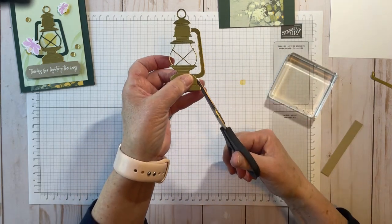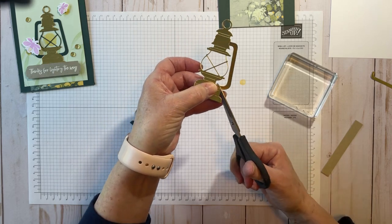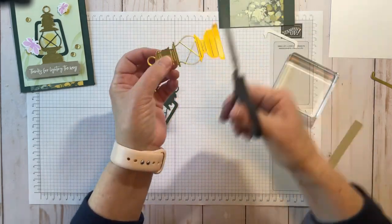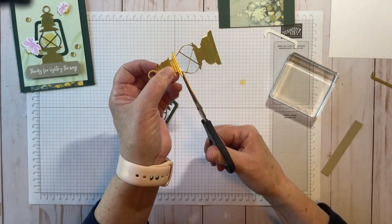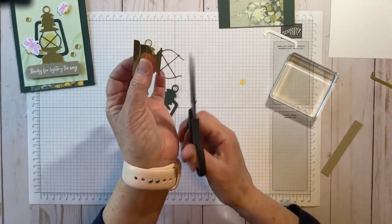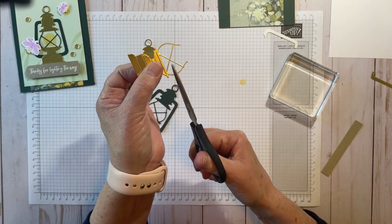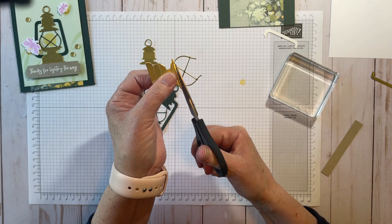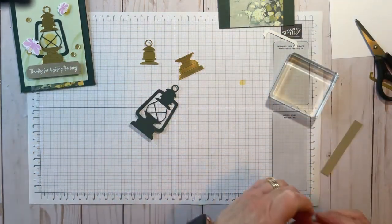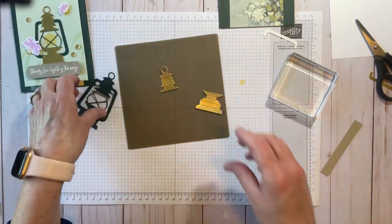Look at that — so easy. Just snip, snip, and then take out the center part. Come right up to the base of the cap, then come down here and do the same, running it right across the bottom. I love our paper snips — they're sharp and do such a great job. Let me grab my silicone mat and we'll glue these in place.